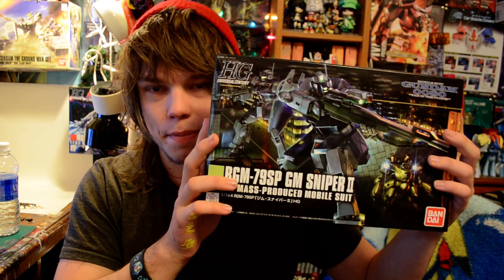Next is the GM Sniper 2 from 0080 — another 0080 kit. Really excited to do this one. It's a very basic kit, but it's so cool because it comes with that little mini walker thing, and I love doing miniature scaled stuff to go with kits. That's part of the reason this kit sold me.